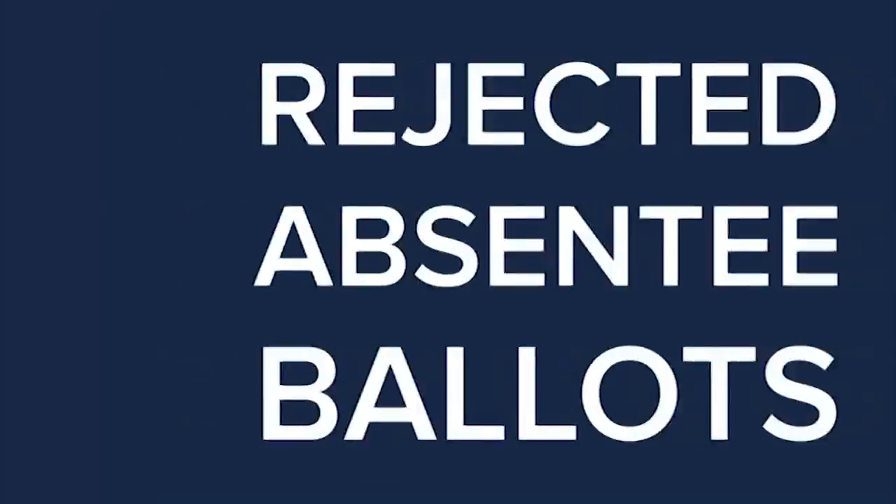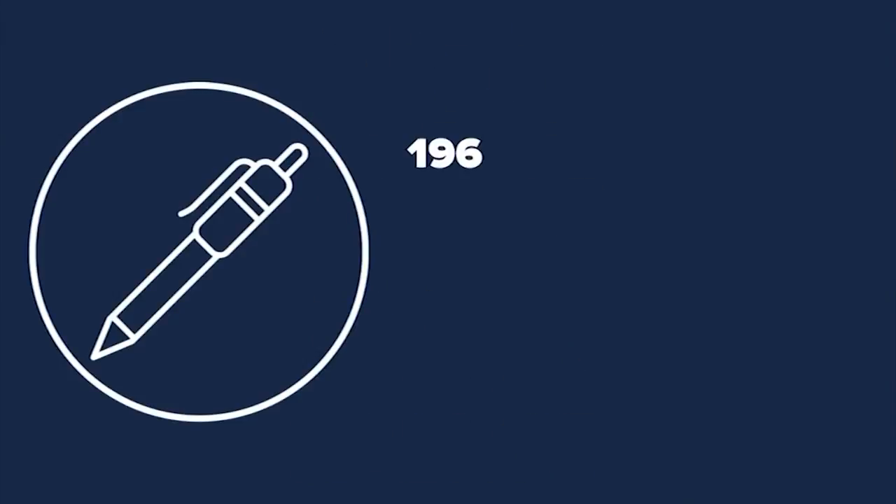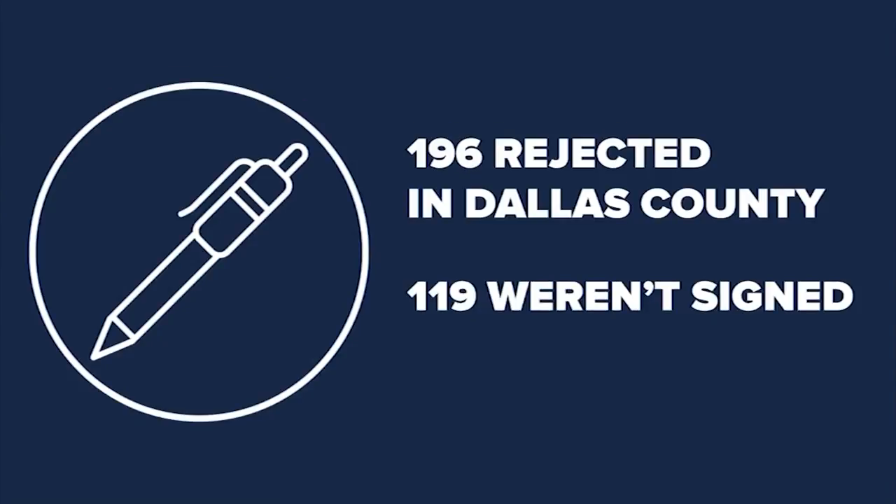It can happen — your absentee ballot gets rejected. It can be as simple as not signing your ballot. In Dallas County, 196 ballots were rejected during the 2020 primary, and 119 of those had not been signed.